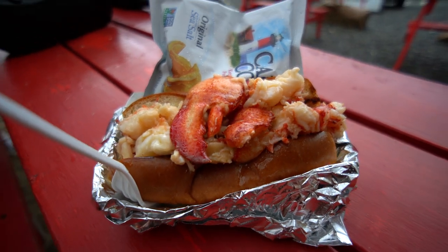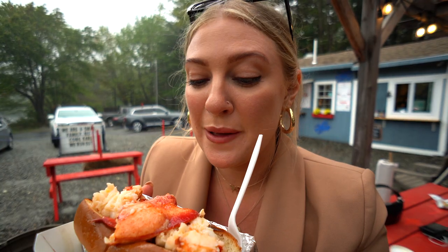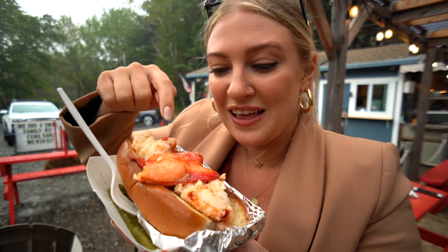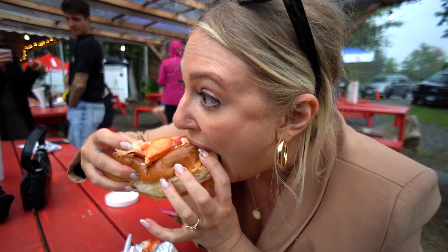It's super loud and rainy. We are on the side of a road at a lobster shack called the Traveling Lobster, and I'm about to take my very first bite of their hot butter lobster roll. Right off the bat, the hot takes it up a notch — one hundred percent. That is so good, so buttery. And the amount of lobster in this thing — I can see why it's so expensive, even more than the other one.